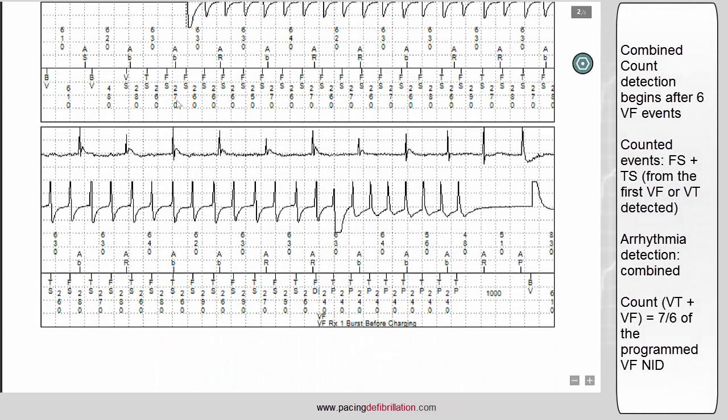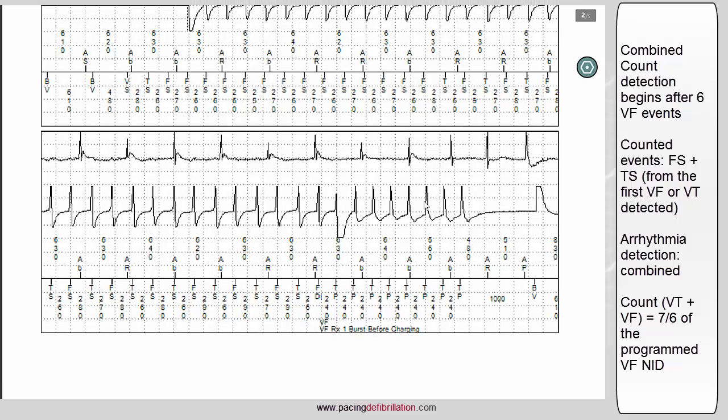The combined count will sum the cycles classified as VT and VF. From the point where it is enabled to when the count is reached, you can find 35 cycles classified as VF or VT. The combined count threshold is always 0.76 of the initial number of intervals to detect ventricular fibrillation.